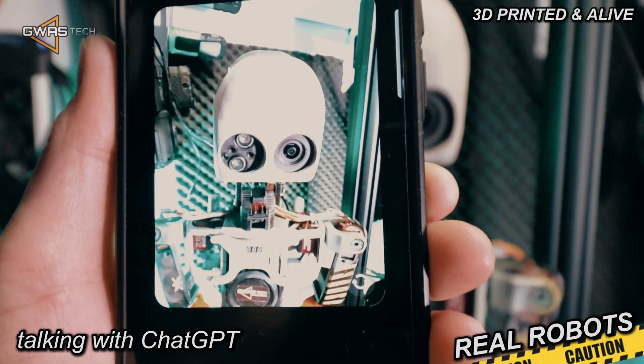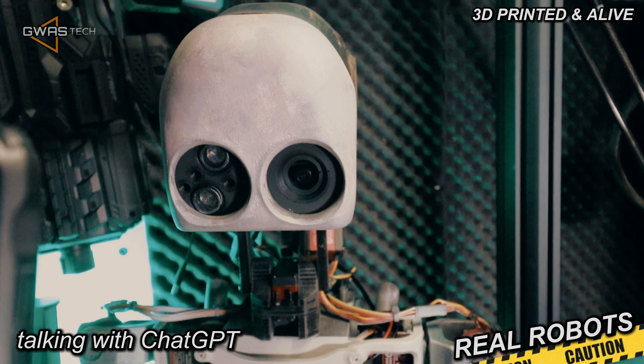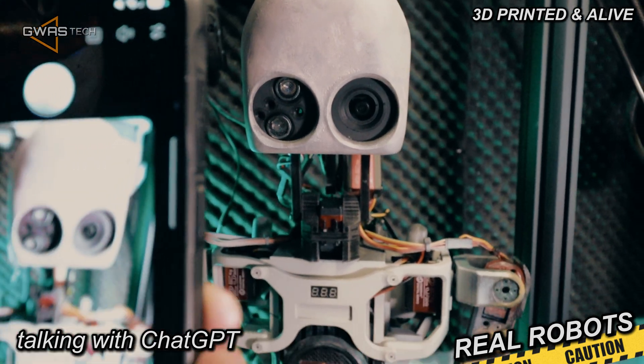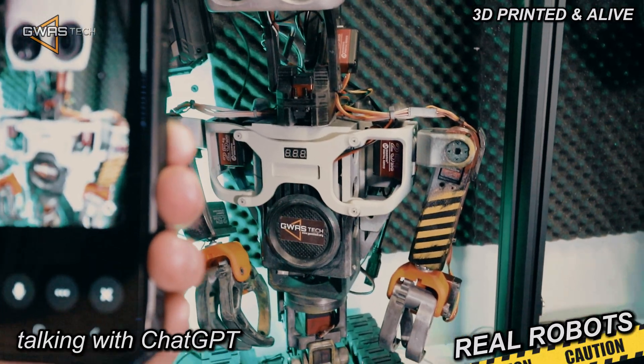That camera basically lets him do all sorts of cool stuff like recognizing faces, detecting objects, and even following movements. We set it up so he can react to what he sees, and it just makes him a lot more interactive.